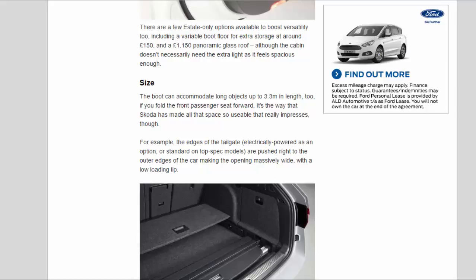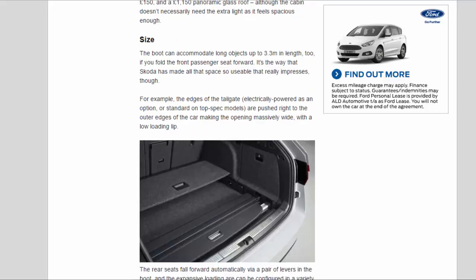There are a few estate-only options to boost versatility, including a variable boot floor for around £150 and a £1,150 panoramic glass roof. The boot can accommodate long objects up to 3.3 m in length if you fold the front passenger seat forward. The edges of the tailgate — electrically powered as an option or standard on top-spec models — are pushed right to the outer edges of the car, making the opening massively wide with a low loading lip. The rear seats fall forward automatically via a pair of levers in the boot, and the loading area can be configured using velcro luggage dividers, shopping bag hooks, and an optional movable false floor.